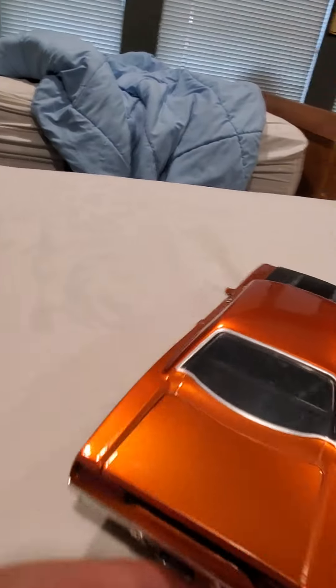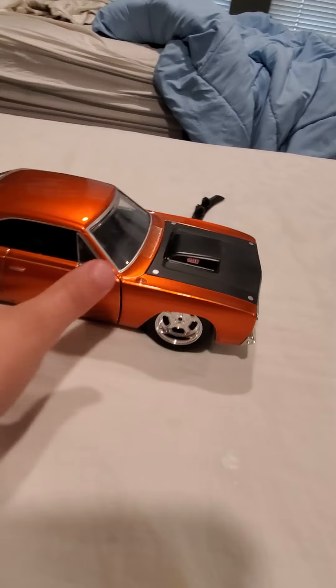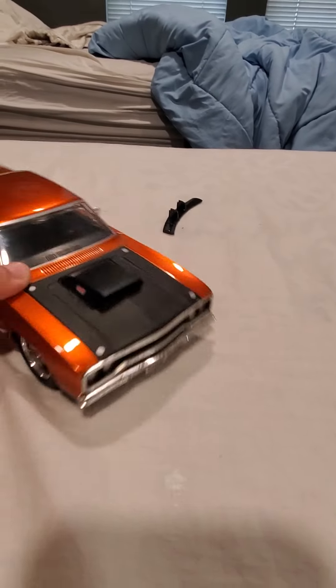For the last one, I don't know what kind of car this is, but it is from Fast and Furious. There it is — it kind of looks like an old Mustang, it's like orange and black.